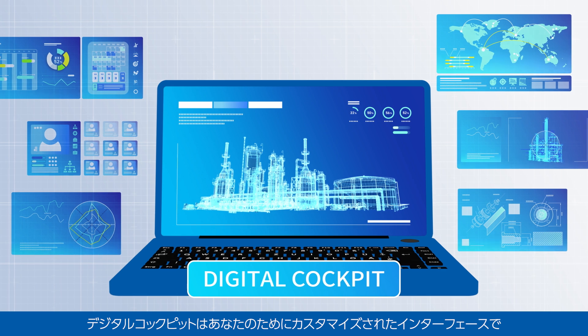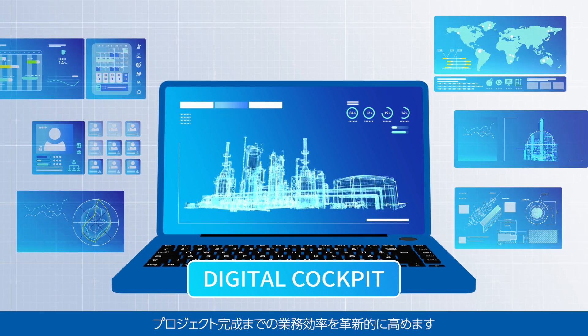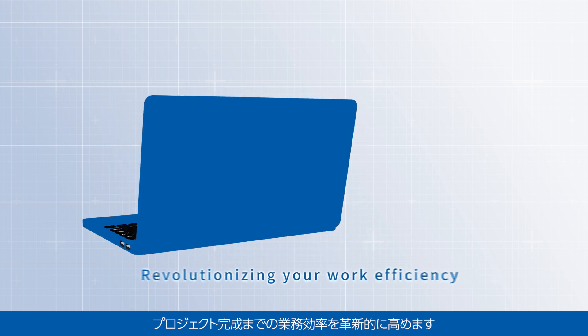Digital Cockpit is the interface customized to your needs, and it will revolutionize your work efficiency until project completion.